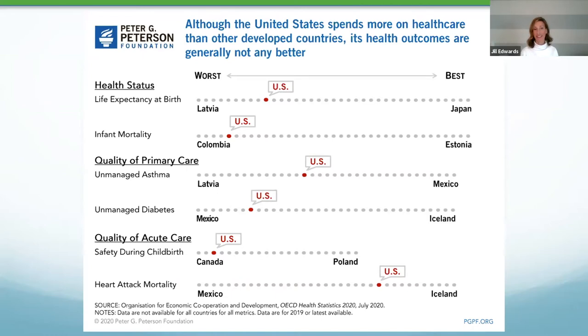Our infant mortality is also not fantastic. Our quality of primary care as it relates to chronic disease management — such as asthma and diabetes — is not fantastic compared to the rest of the world. And our quality of acute care, safety during childbirth, heart attack mortality — again, not fantastic as we compare ourselves globally.